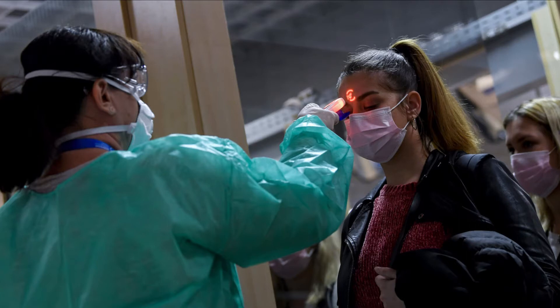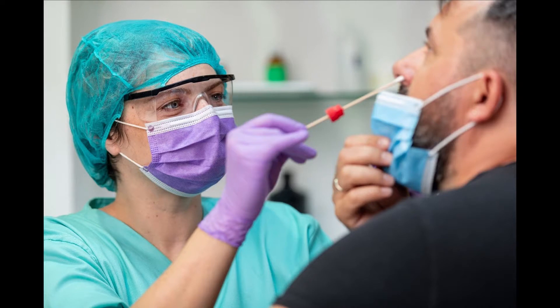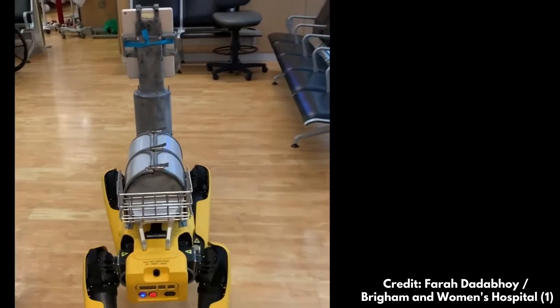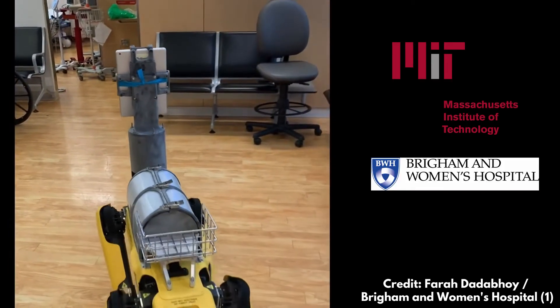One thing that hospitals tried to do was to increase the utilization of contactless solutions for evaluating patients, of course to avoid healthcare workers being exposed to potentially infectious patients. For this reason, hospitals assessed the possibility of using robots. In particular, we will look at a study — a collaboration between MIT and the Brigham and Women's Hospital in Massachusetts.